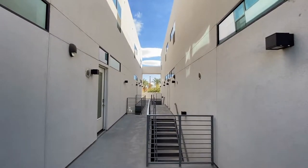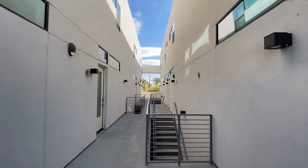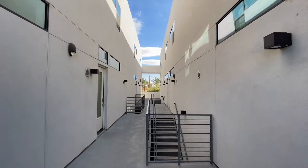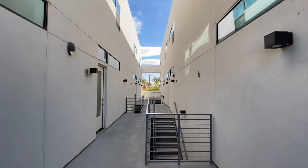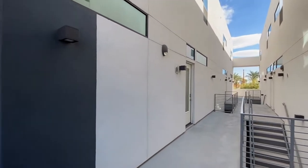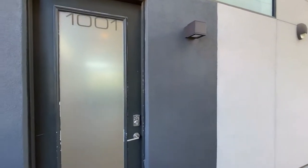ServiceStar Realty has been in business since 2011 and we strive to be the best property management company in Scottsdale, Arizona. We hope you enjoyed this video tour. This is a one-bedroom, one-and-a-half bath home northeast of Scottsdale Road in Camelback.